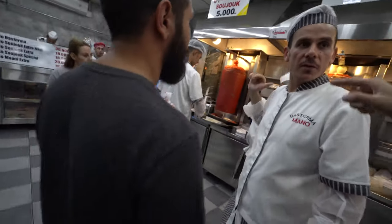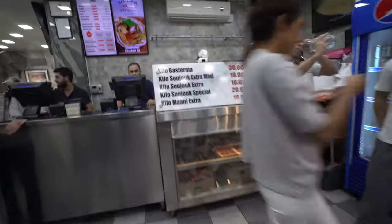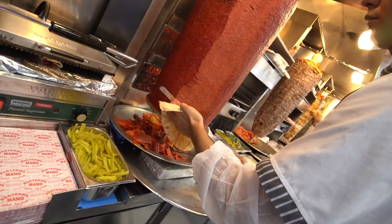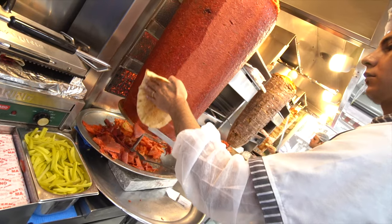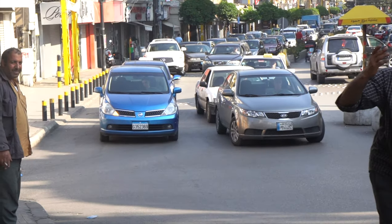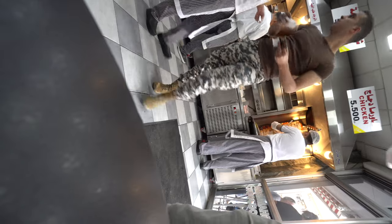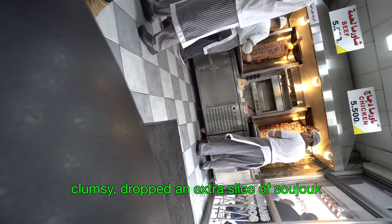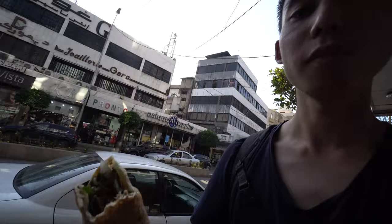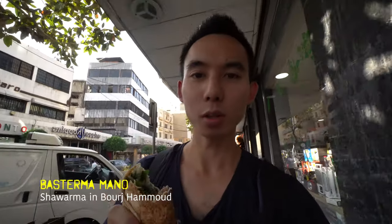That's shawarma with sucuk and beef — best shawarma in town.